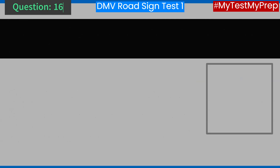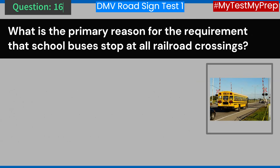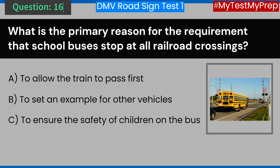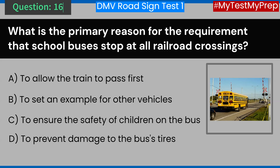Question 16. What is the primary reason for the requirement that school buses stop at all railroad crossings? A. To allow the train to pass first. B. To set an example for other vehicles. C. To ensure the safety of children on the bus. D. To prevent damage to the bus's tires. Answer: C. To ensure the safety of children on the bus.